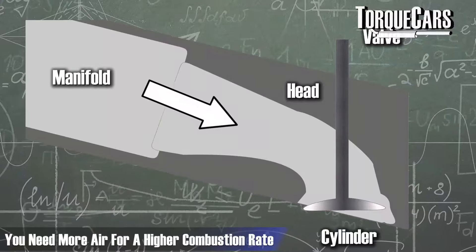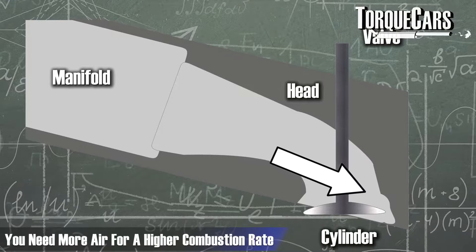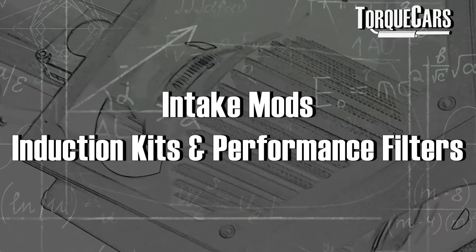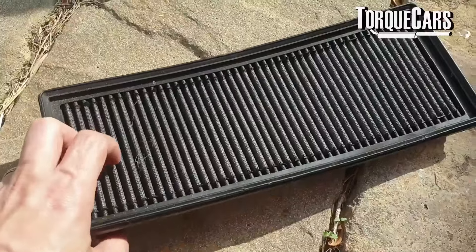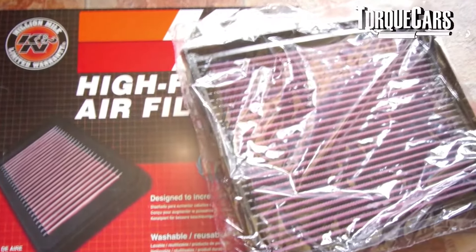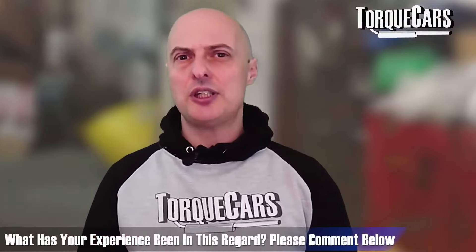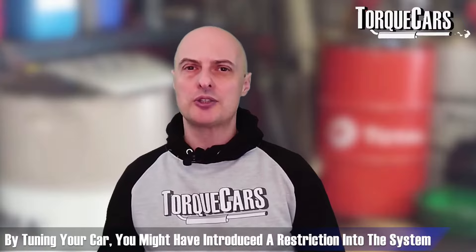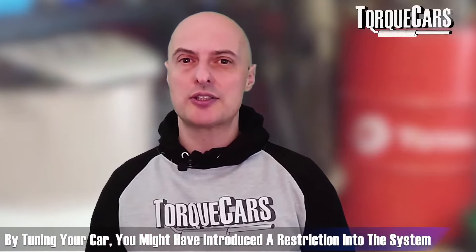Getting the engine to breathe is important — it needs more air to burn more fuel. Making sure there are no restrictions in the intake is a key part of tuning. A lot of people think of induction kits, panel air filters, and sports filters to improve airflow. On a standard engine you will not notice a substantial increase in power — typically about five to seven percent more at the top end — because the stock factory setup delivers sufficient air. But when you've tuned it, a restriction may well have been introduced.